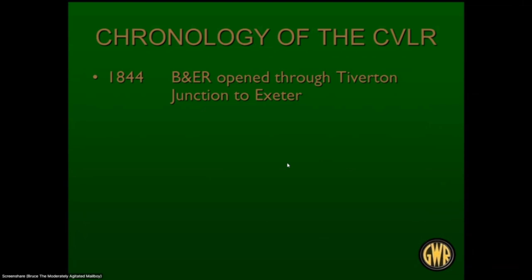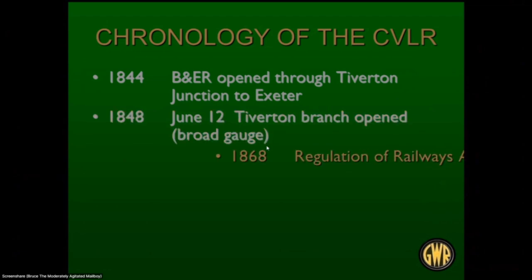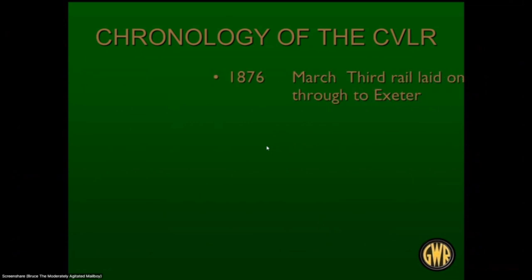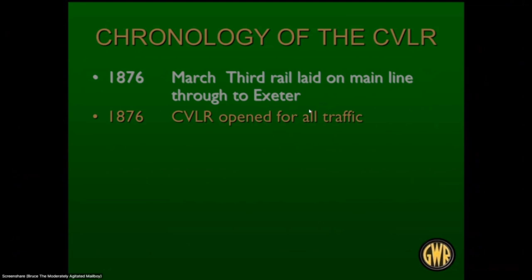Chronology: 1884, the Bristol and Exeter Railway opened through Tiverton Junction to Exeter — a broad gauge railway at the time. June 12th, the branch from Tiverton opened to Tiverton Junction, also broad gauge. The Regulation of Railways Act in 1868 helped form things for the light railway. 1872 saw the first meeting to propose the railway. May 15th 1873 was the Culm Valley Light Railway Act — the railway's birth. In 1876, third rail was laid on the main line through to Exeter, making it multi-gauge with both broad gauge and standard gauge. In 1876, the Culm Valley Light Railway opened for traffic, and June 1st was the formal opening.